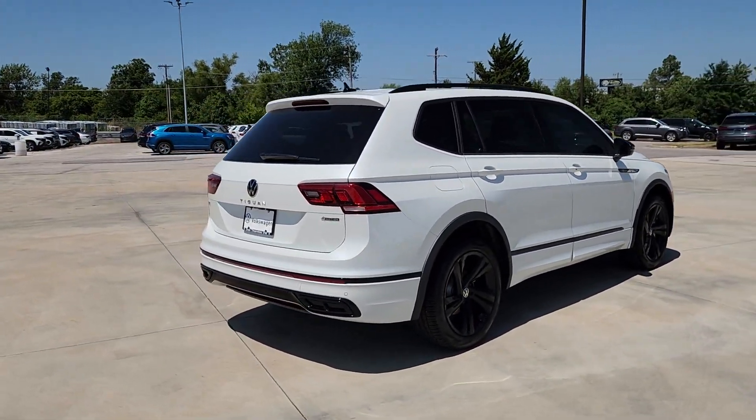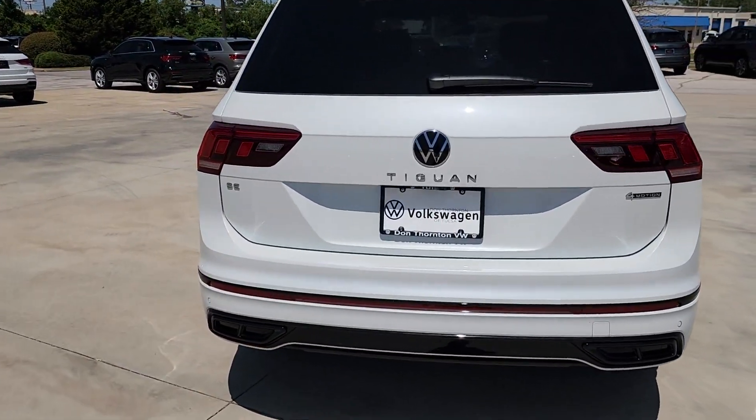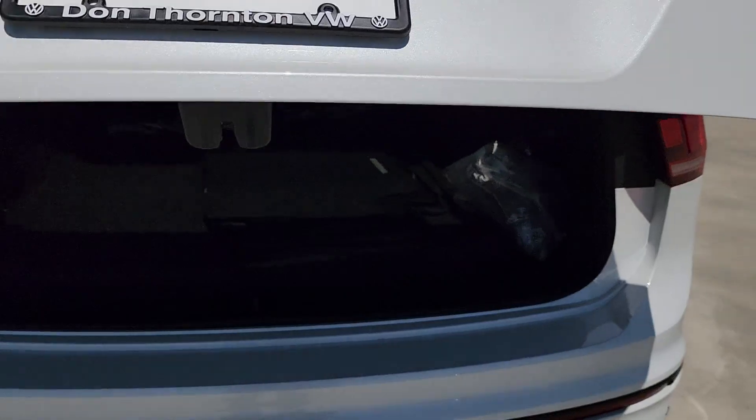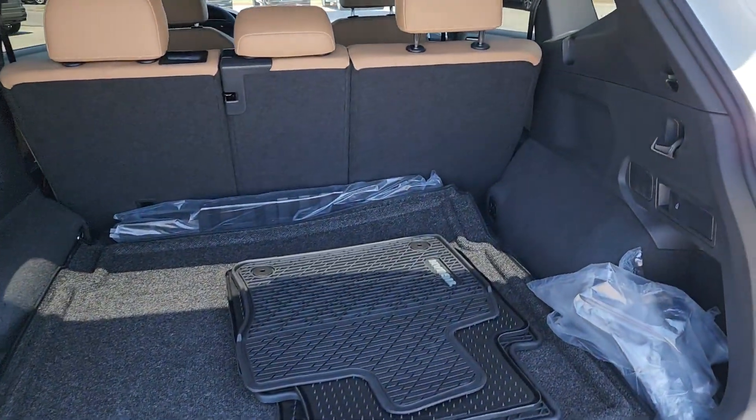The following are some of this vehicle's highlighted options: keyless entry, moonroof, satellite radio, backup camera, heated mirrors, power liftgate, aluminum wheels, power driver's seat, alarm, and dual-zone AC.